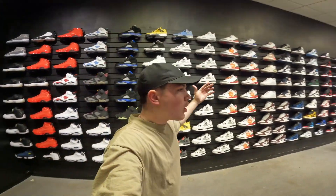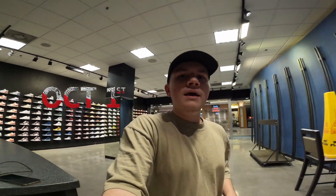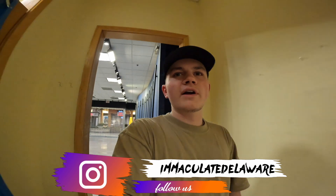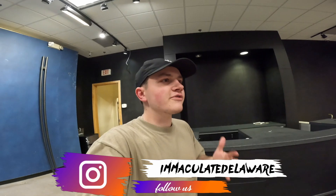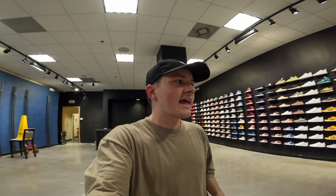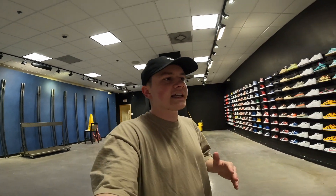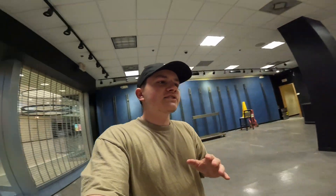So as you guys can see, a ton of great shoes. All the shoes are organized in the back. We are opening October 1st. Make sure to follow our Instagram at Immaculate Delaware. I'll show you guys a little bit of the sock room. I'm really trying to rebrand and start something fresh and new, as you guys can see. Starting off great with 330 brand new pairs of shoes. I'm going to be renaming the channel to Immaculate. This is still my brand, something that I feel very passionate about. So I hope that you guys follow me along the journey because I am so excited for the next chapter — I just want a fresh start.